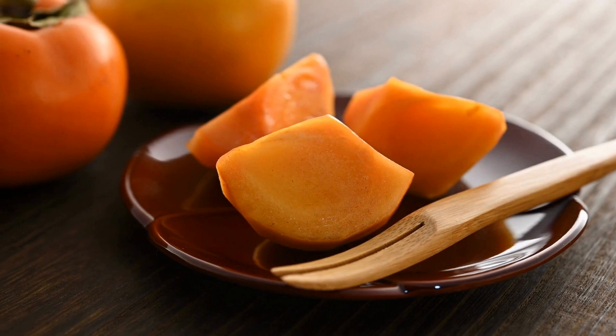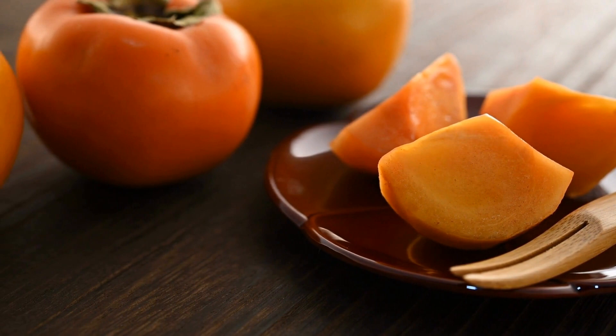Now there are some Asian persimmons called non-astringent — those are types that you can actually pick when they are hard like an apple and they do not have the tannins that most persimmons have. So you can slice them like an apple and they're great in fruit salads. Most persimmons are very gooey and messy and liquidy and very sweet, but the non-astringent types have a very delicate, light, lightly sweet flavor. They're just a really nice, pleasant fruit.